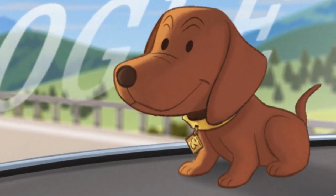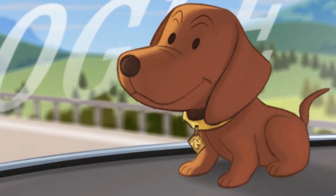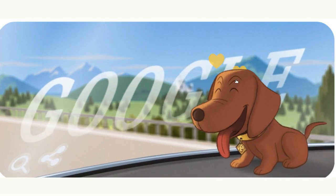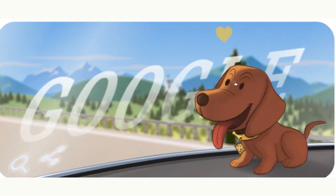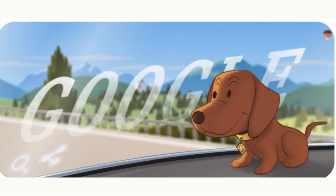The first verifiable reference to the breed traces back to this date in 1723, with its inclusion in Johann Friedrich von Fleming's book The Complete German Hunter. The Dachshund has long been recognized as a popular German symbol.